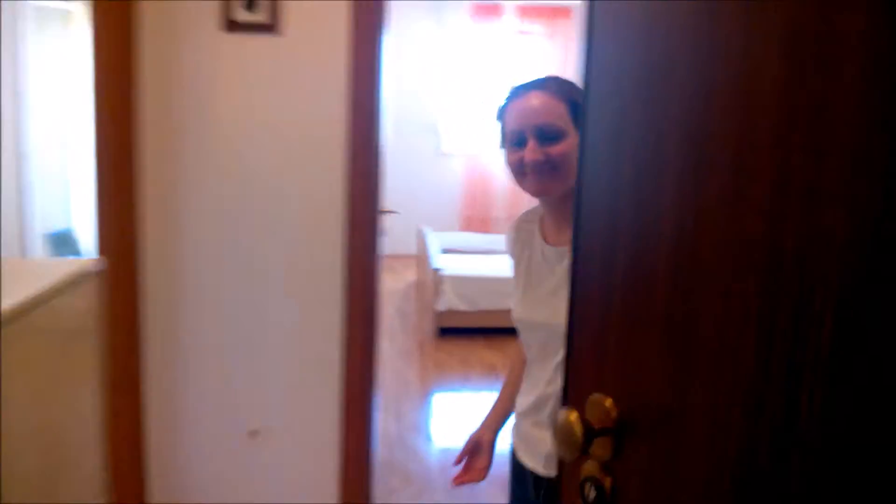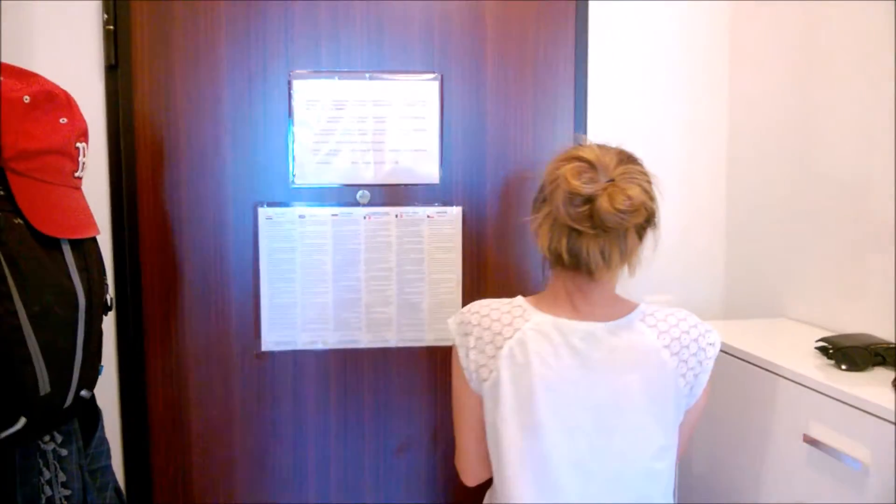Hello, I'm in. Hi. Take a look around. So, here's the entrance. We've got a lovely little shoe cabinet. And right here, we've got our bathroom.